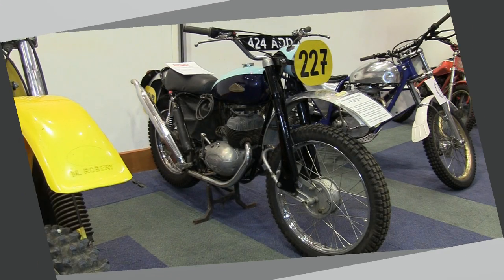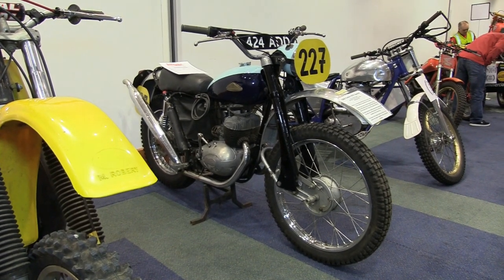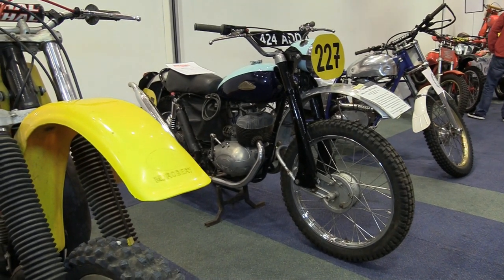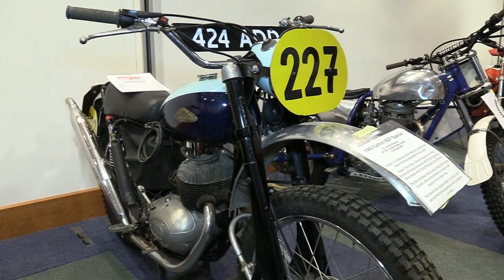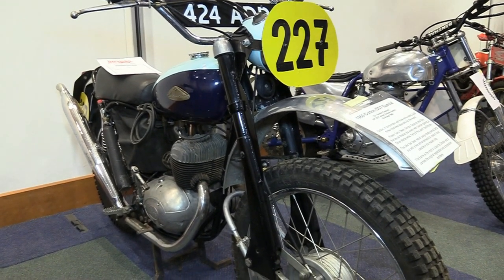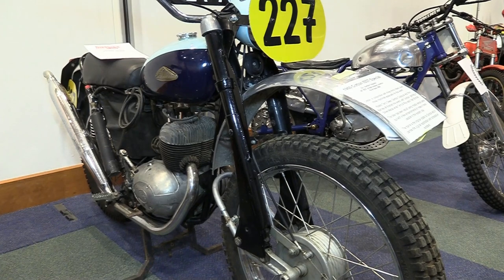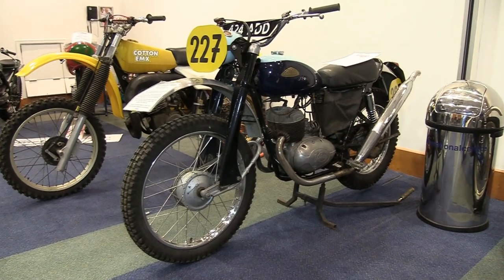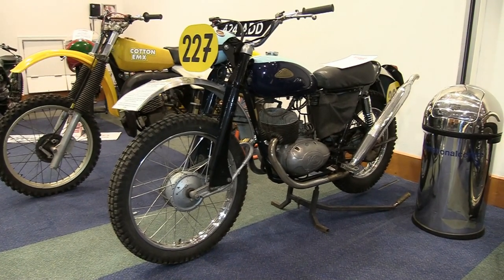Continuing our theme of old classics, this next bike is a 1960 Cotton ISTD Special, powered by a twin-cylinder 250 Villiers two-stroke motor. The story accompanying this bike is that it was a project between the Cotton Motorcycle Company and three army riders who together built three of these bikes specifically to take part in the 35th International Six Days Trial race event, held at Bad Aussee in Austria from the 19th to the 24th of September 1960.